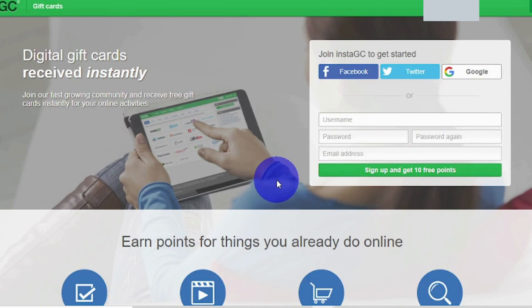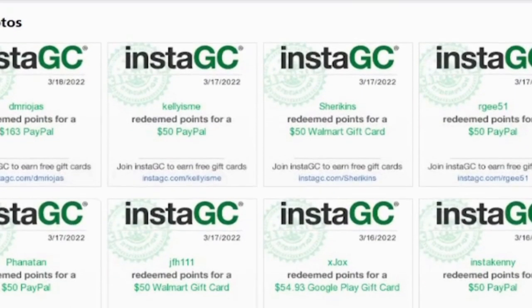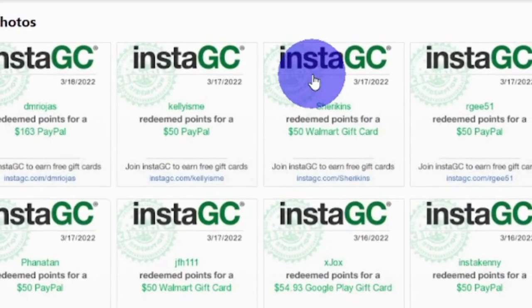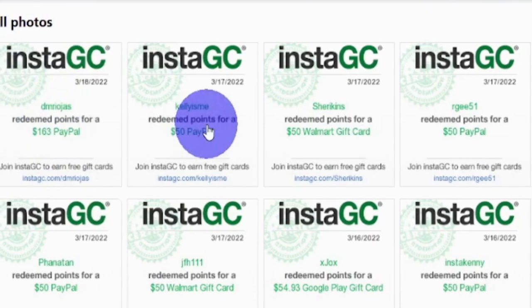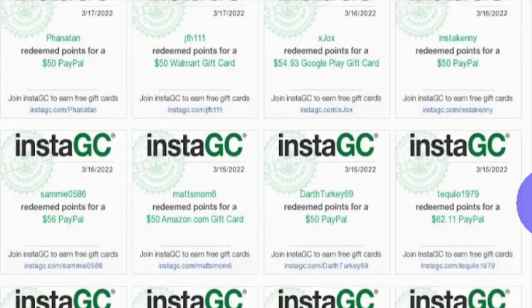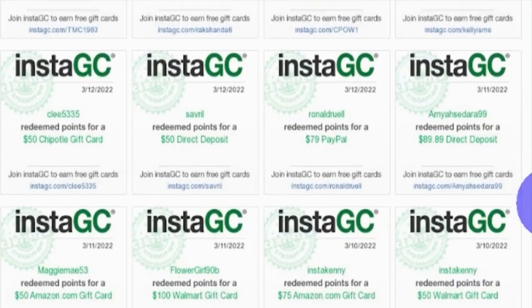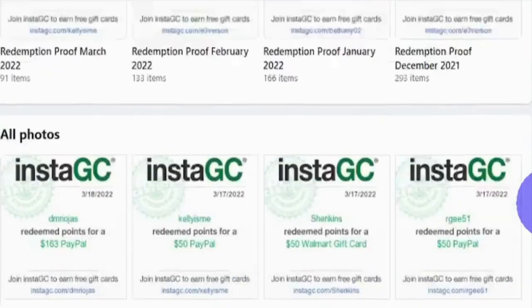If you're doubtful of the legitimacy of this app, you can go to their Facebook page and read hundreds of reviews shared by individuals all over the world. Most importantly, you may see a variety of payment proofs that have been provided to users all over the world, showing that this method is completely legitimate. You can see that various people have made money with it. What's even better is that you may claim the money you earned using a variety of payment options, including PayPal, bank transfer, or any other compatible payment method. Feel free to check out their Facebook page to fill in any gaps and relieve your worries.